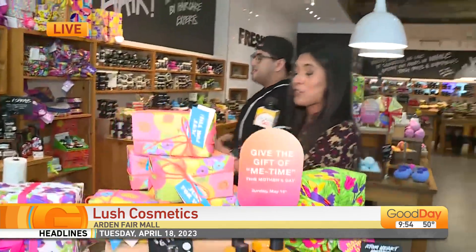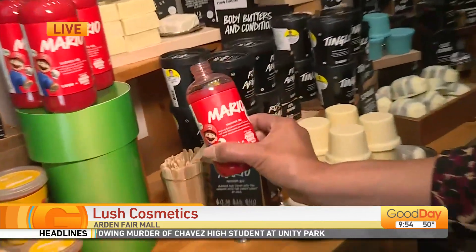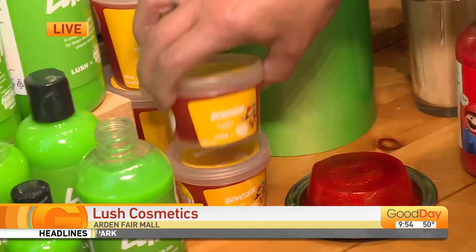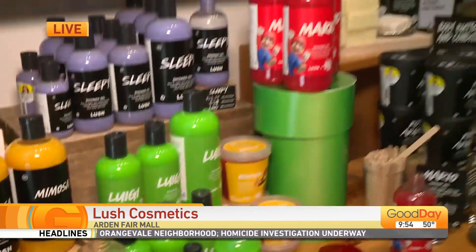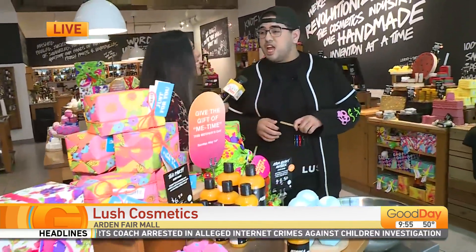I'm sure you are all fans of the Super Mario Brothers movie, right? Look at this — they did a little collab. That's a Mario shower gel, that's a Luigi, and they've got Bowser as well. It's been so popular, but I'm telling you, get ahead of the game. Get your gift on for mom, because mom wants to feel like a snack too. Everyone should feel like a snack.